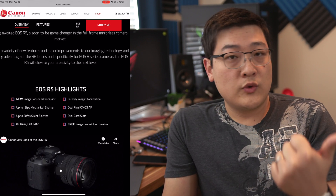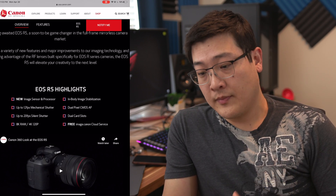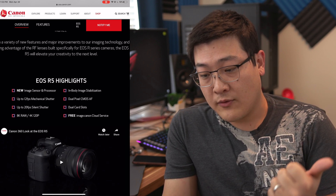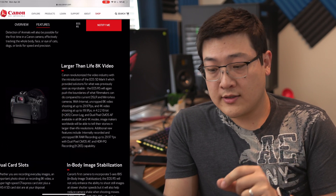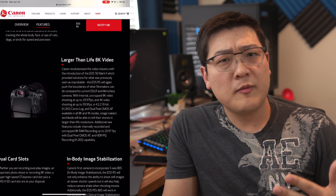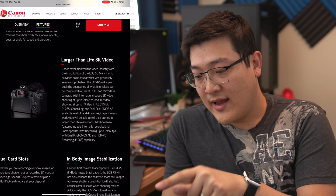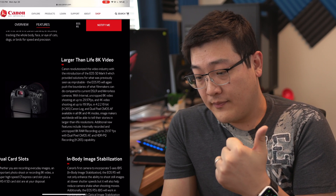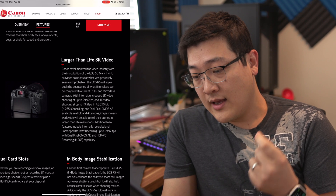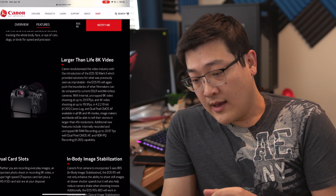We can see that it does 12 frames per second mechanical shutter and 20 frames per second silent shutter. We know it can do 8K RAW and 4K 120. The site confirms 8K uncropped and 4K uncropped, which is very important and very exciting. We're going to get 8K 30 frames per second, 4K 120, 4:2:2 10-bit H.265 in Canon Log, and autofocus in both 4K and 8K modes.